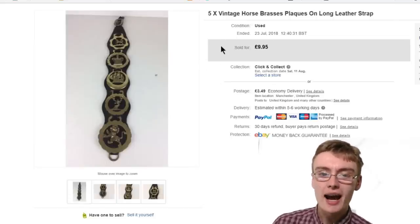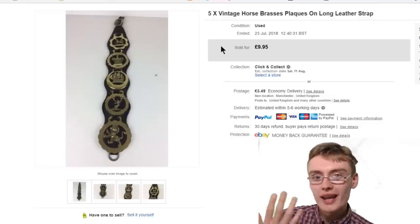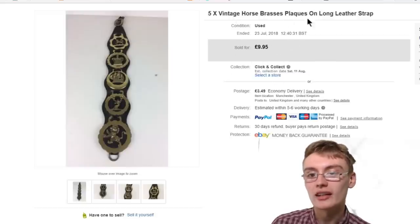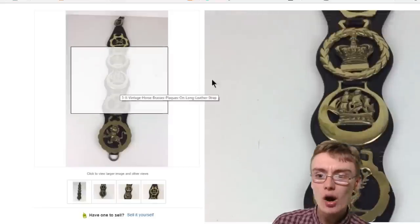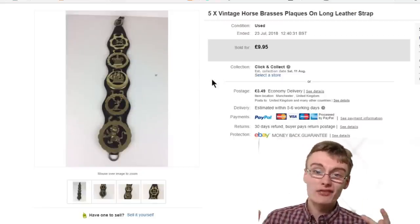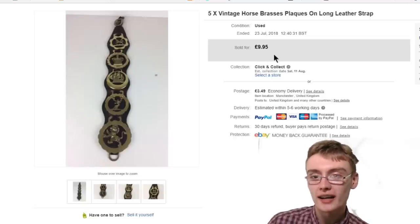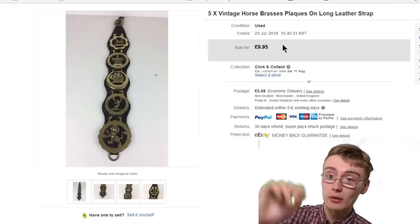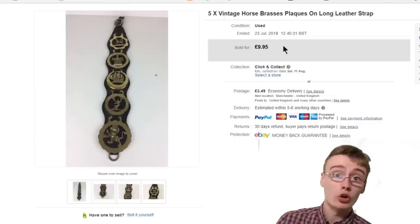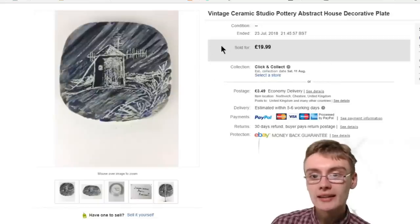Next, I don't actually know where I got this — I'm assuming it's from an auction job lot. I got £9.95 plus postage for these horse glasses. Generally what I've heard is these go better without the strap, but they were on the strap so I left them on it. I just whacked them on for around £10 to get them gone. Couple of quid cost to me at most — quite happy with that nice little sale.